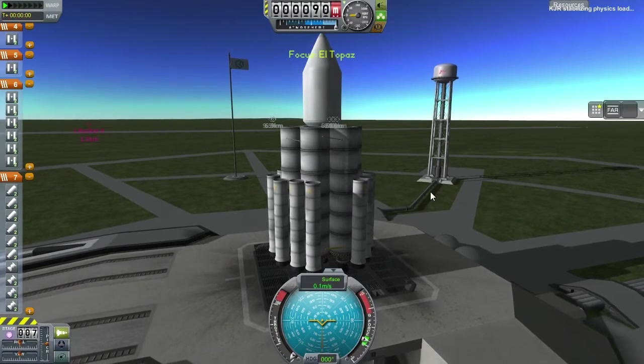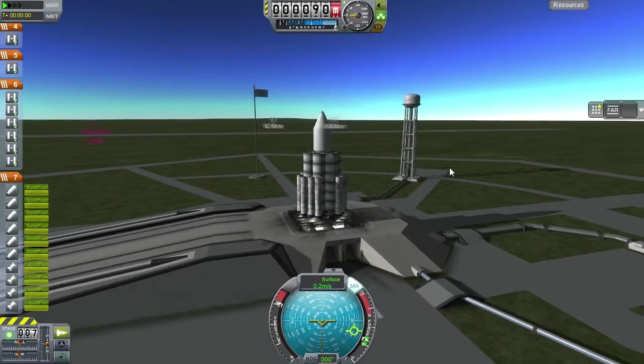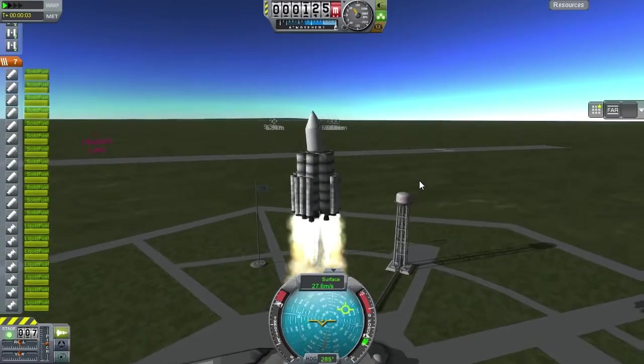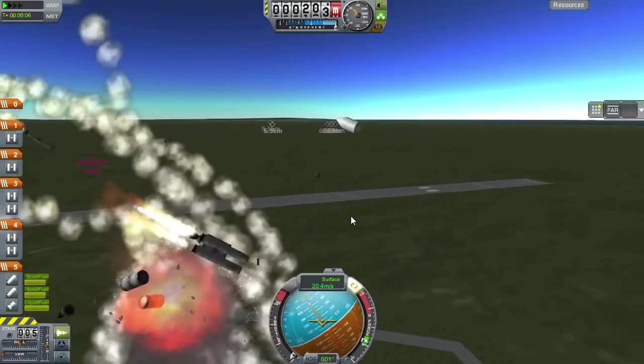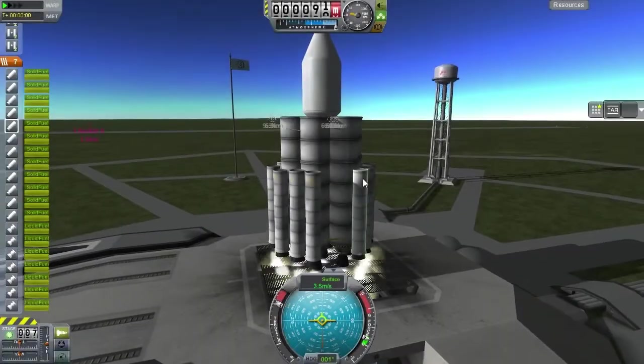So let's give that another go. I redid the staging and launched this rocket. Something appears to be up — the rocket is horribly wobbling — and that didn't go too well either. That's two nuclear reactors that have now been scattered over the KSC grounds. Let's give that another go.